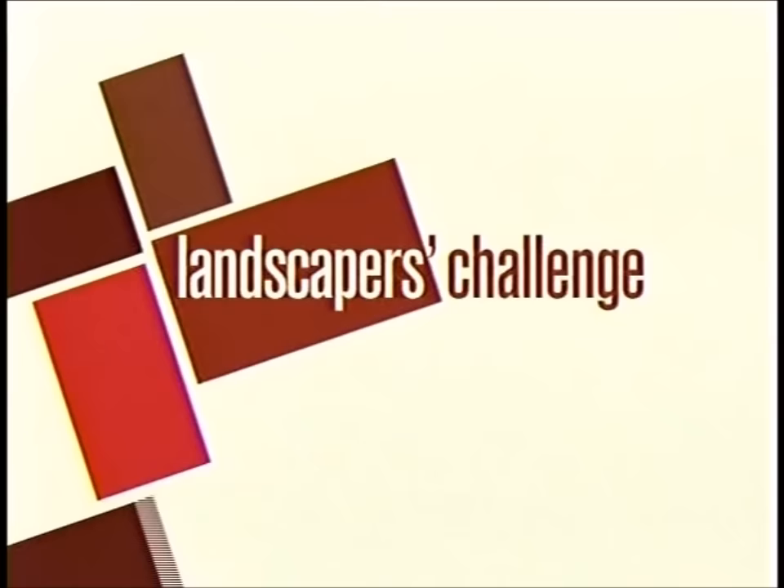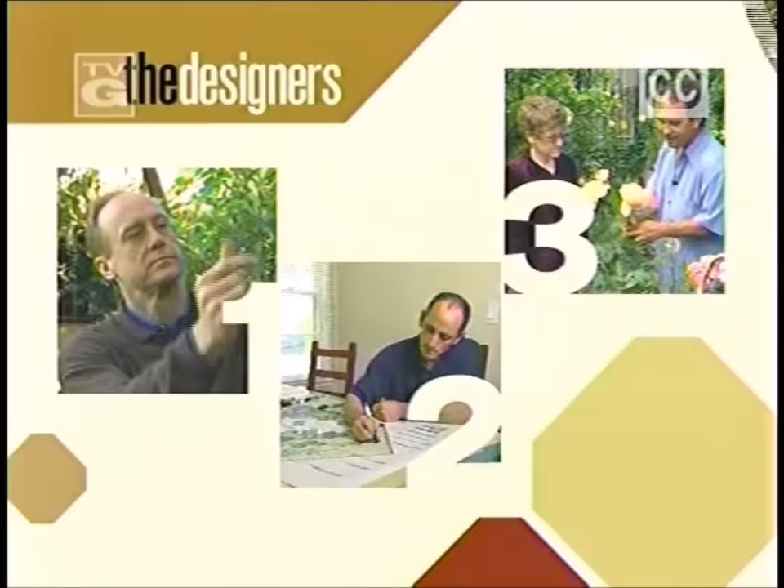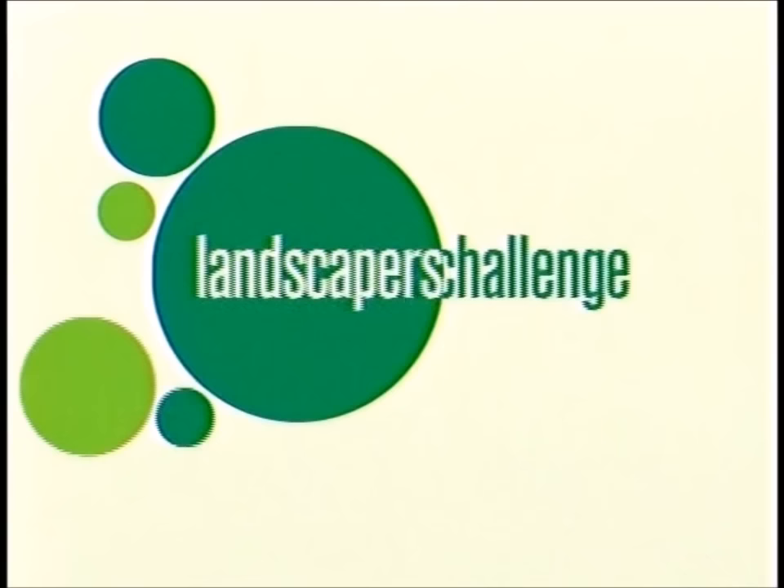Home and Garden Television. What do you do when you have a great house in a great neighborhood but no curb appeal? That's the problem our landscape designers face on today's Landscaper's Challenge. Can this young couple's front yard go from all driveway to the envy of the neighborhood? There are so many elements we'd like to change or add. Find out next on Landscaper's Challenge.